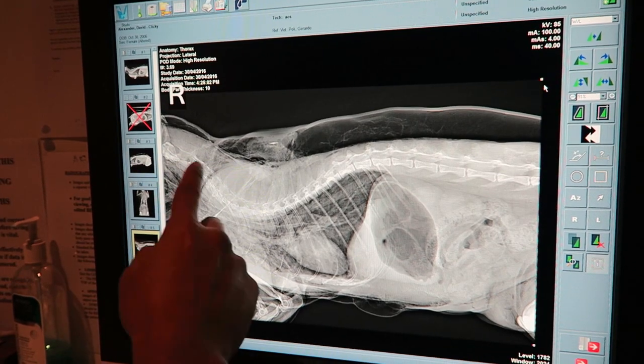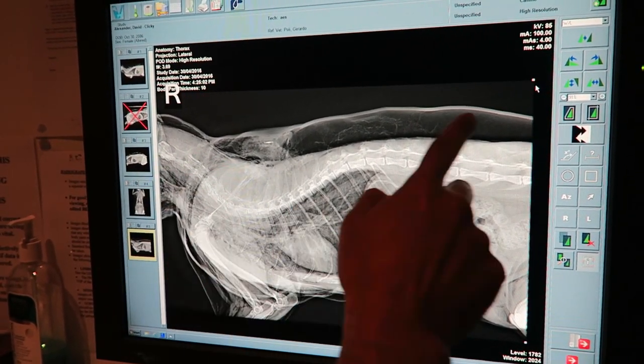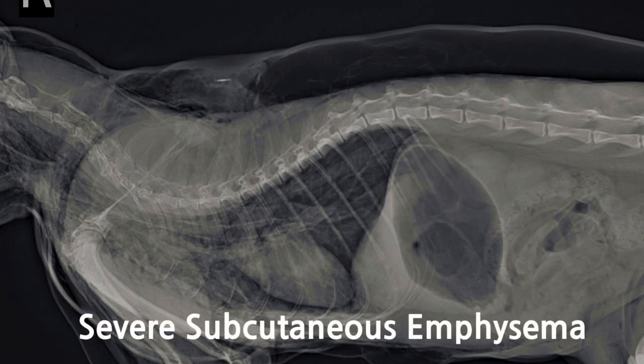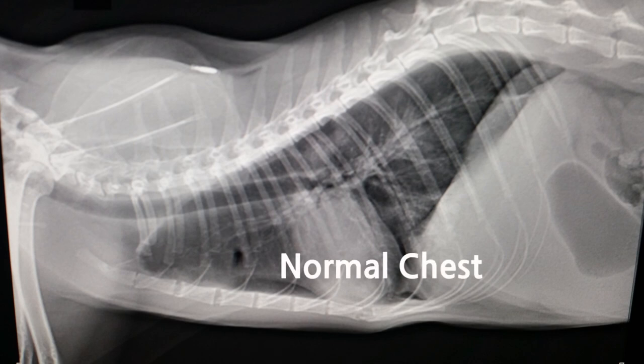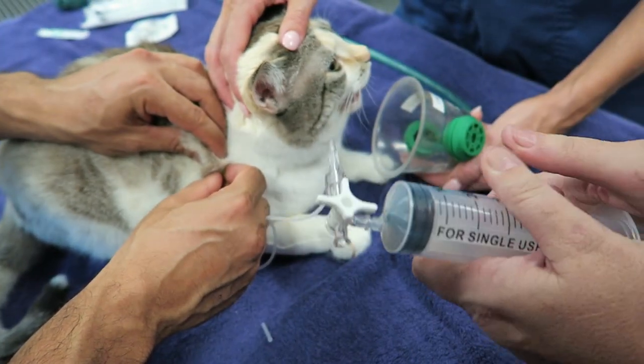The air from the tracheal tear is spreading into and underneath her skin. We call this subcutaneous emphysema. For the first 12 hours, Clicky required repeated suctioning, as this seemed to keep her settled.